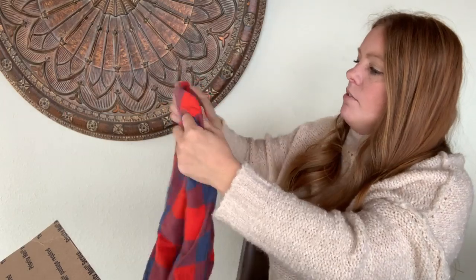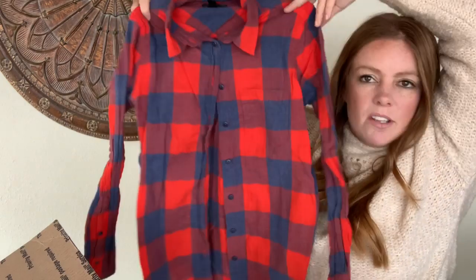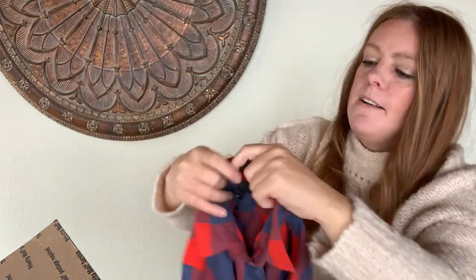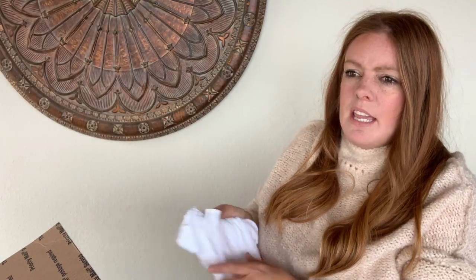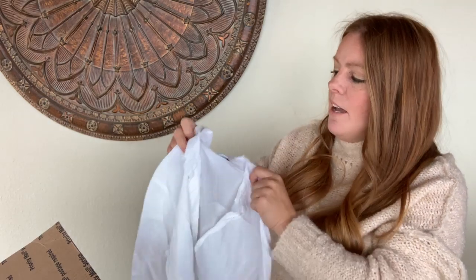This J.Crew boy flannel is perfect for the season — red and grayish blue, just a classic J.Crew flannel. It's the boy style in size 4 petite, and it's going to look really cute photographed. She says comps range from $15 to $20, which matches what I've sold similar J.Crew pieces for.